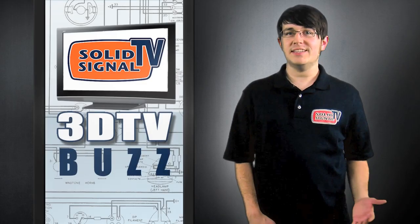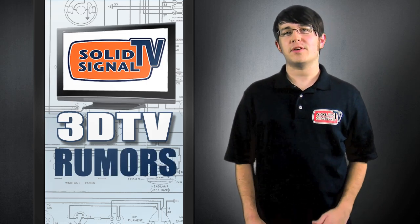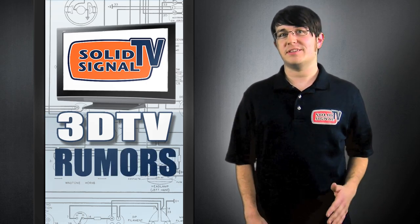With all this buzz around 3D TV, there comes a lot of rumors and misconceptions. In this episode, we're going to provide the information that will clear some things up once and for all.